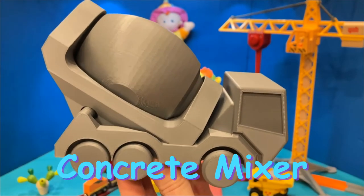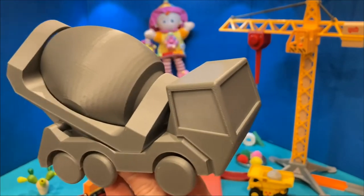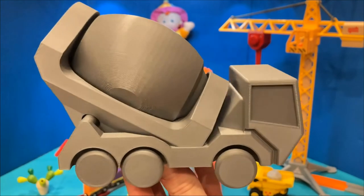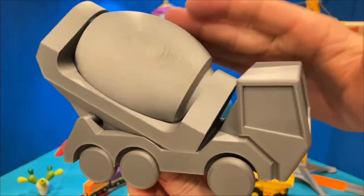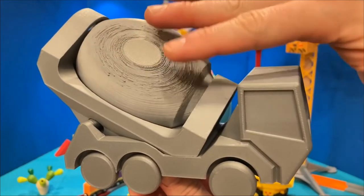I Spy a concrete mixer. Do you call it a cement mixer? I think we're both right — cement is an ingredient in concrete. This concrete mixer was 3D printed. You can see the layers on the drum.